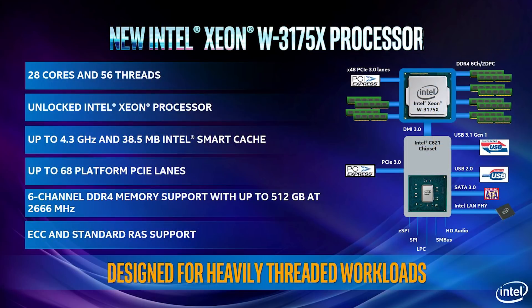Intel decided to call their 28-core CPU the Xeon W3175X, and it's based on their Cascade Lake architecture. It is — unsurprisingly — compatible only with Intel's LGA3647 server socket, so those currently using X299 boards with the LGA2066 socket can't just drop in this new CPU without a full platform upgrade. The Threadripper 2990WX was fully compatible with AMD socket TR4 and X399 chipset, but Intel doesn't have the luxury of socket compatibility with their new high core count CPUs.